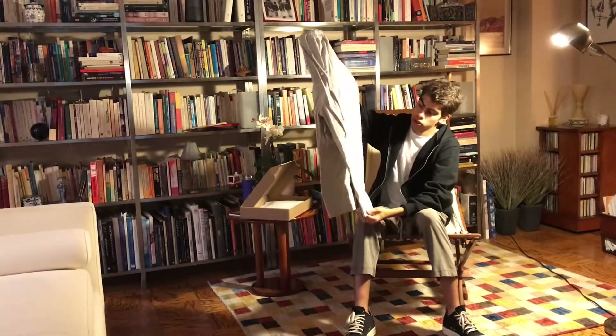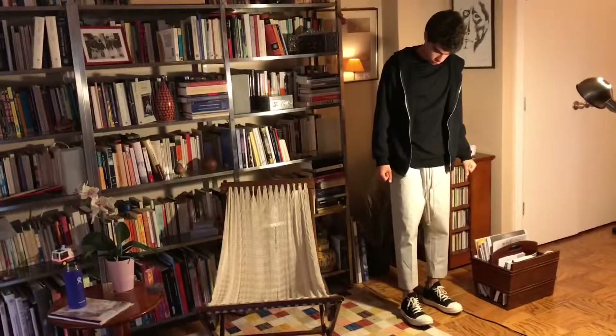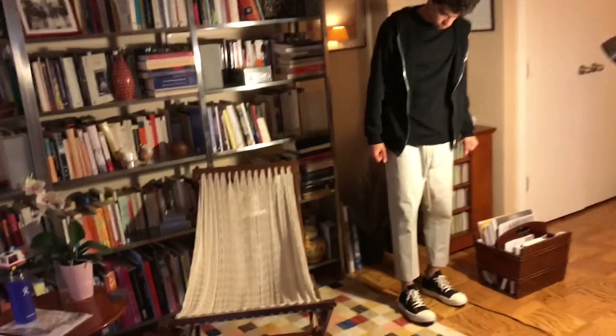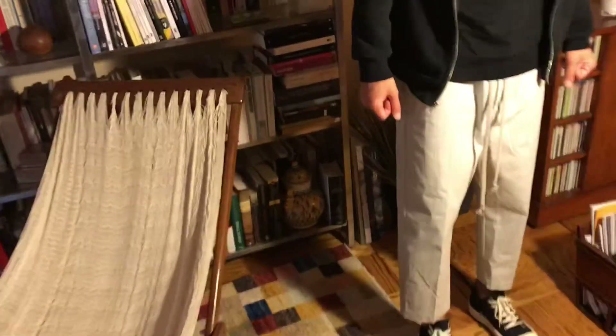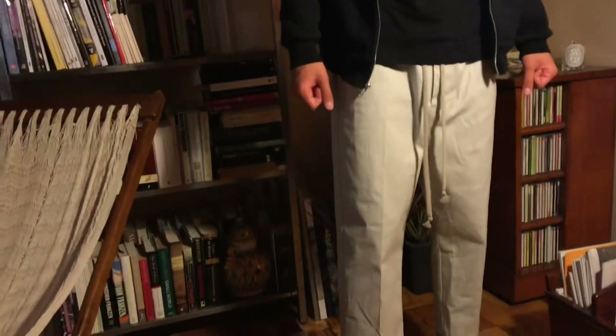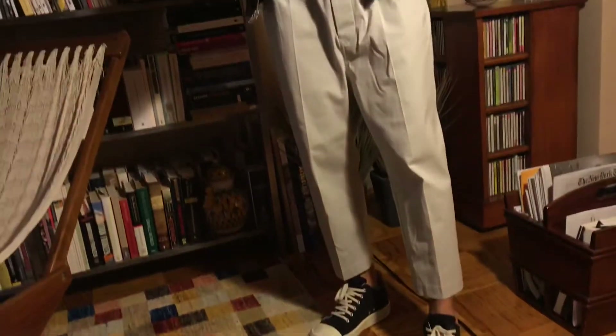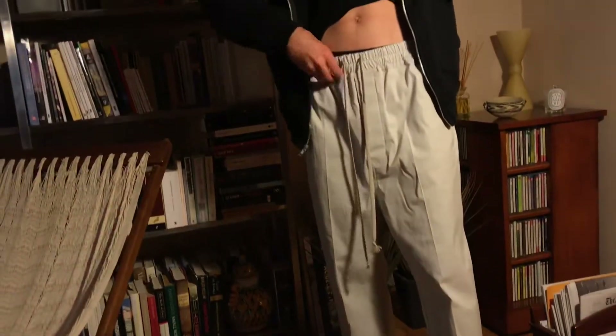The pants are a nice mainline cropped trouser from SS19 Babel. They are in the oyster colorway, which is a very light, nice gray that picks up the light absolutely beautifully. It's not a white — it's a light, light gray, though I'm not sure how the camera will pick it up.